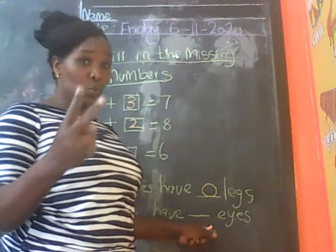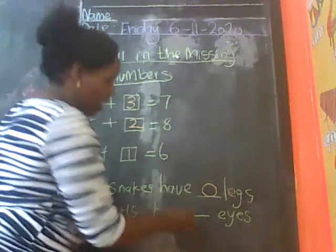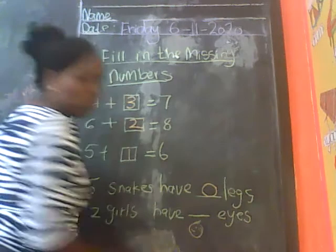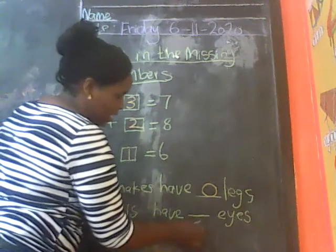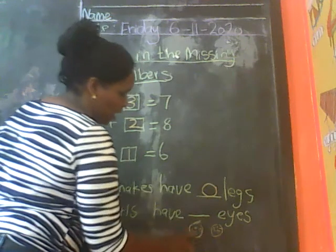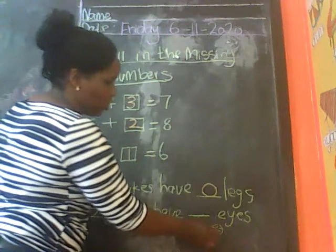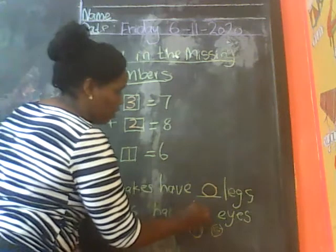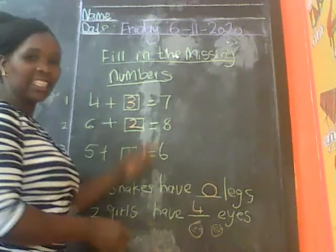2 girls have dash legs. 1 girl has 2 eyes. 1 girl has 2 eyes. What about 2 girls? It's 1, 2, 3, 4. So 2 girls have 4 eyes.